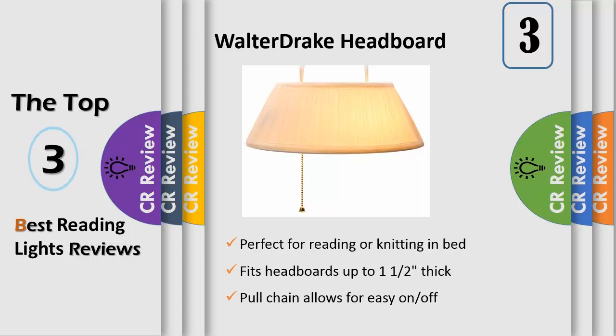Over-bed lighting slips on with two wire-coated hooks that won't mar or scratch your headboard. The classic cream-colored pleated shade offers a soft glow that won't light up the entire room or disturb a sleeping partner. Uses a 40-watt bulb or lower (not included). Dimensions: 11 inches long x 8¼ wide x 7 inches high, with a 63-inch cord. Fits headboards up to 1½ inches thick.